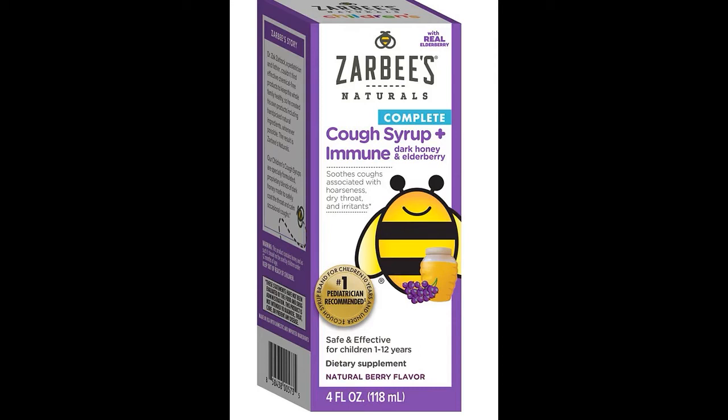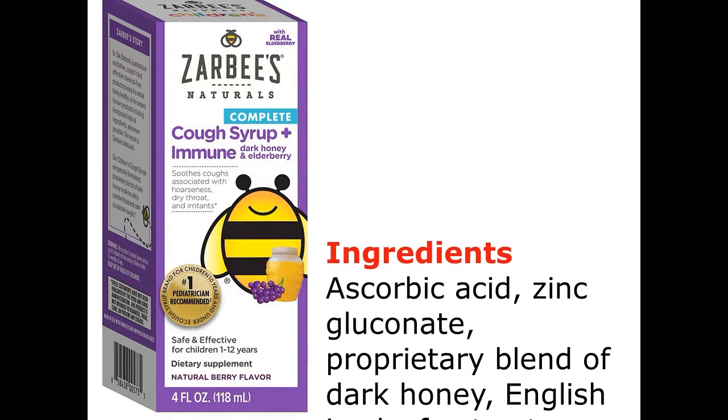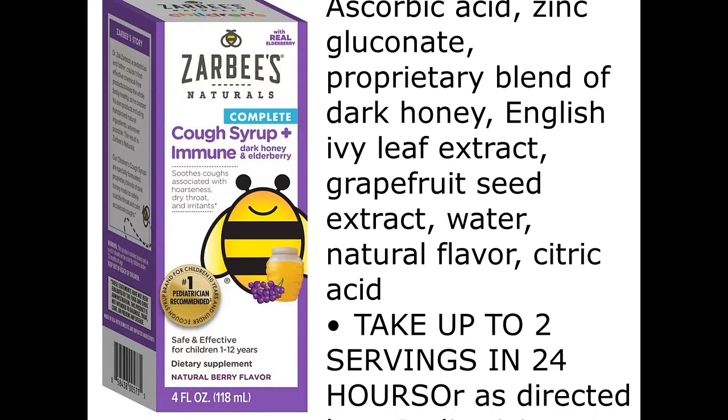Zabby's Naturals Children's Cough Syrup Plus Mucus with Dark Honey. Ingredients: Ascorbic Acid, Zinc Gluconate, Proprietary Blend of Dark Honey, English Ivy Leaf Extract, Grapefruit Seed Extract, Water, Natural Flavor, Citric Acid.